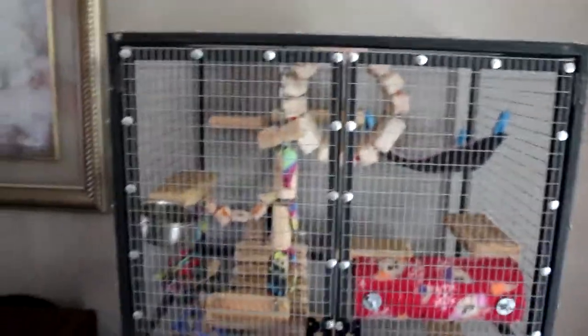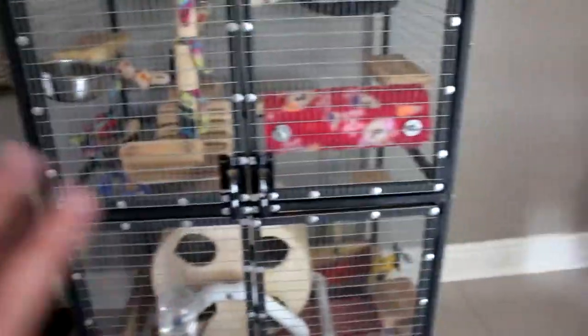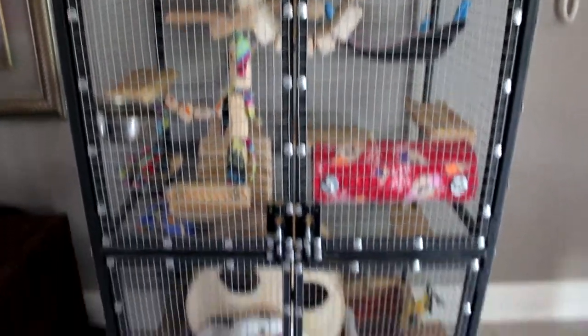There it is — a nice clean chinchilla cage. All I need to do is put new food in, fresh water, and then put the hay in, and that'll be it for today.